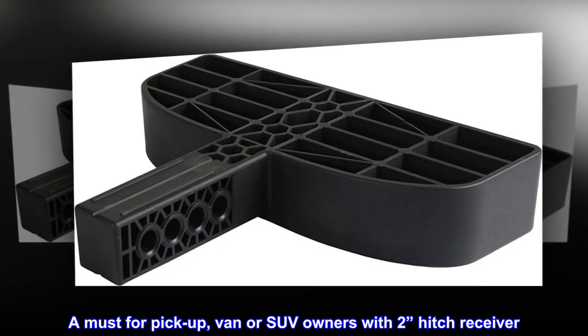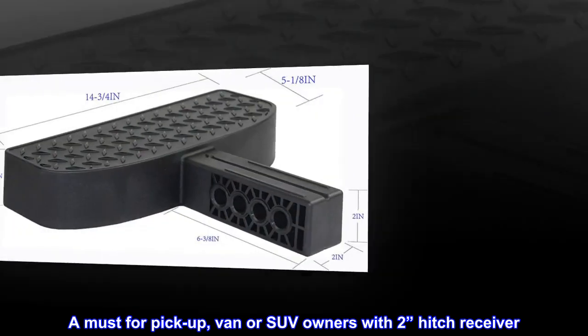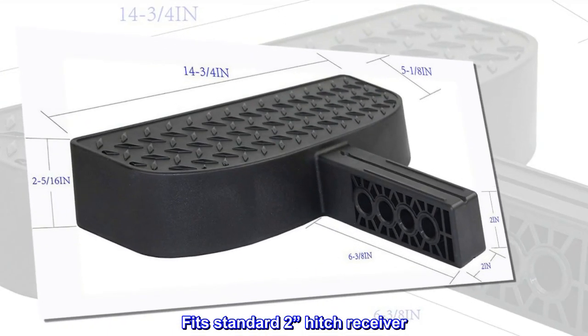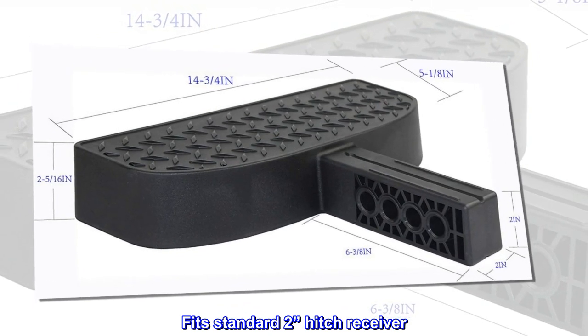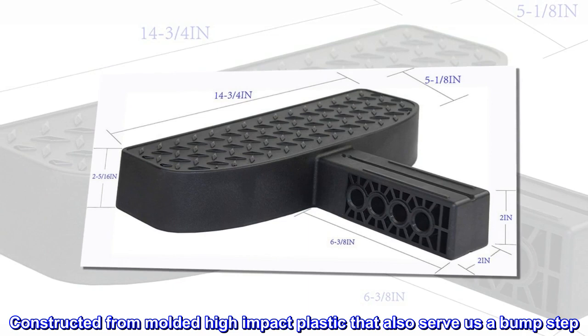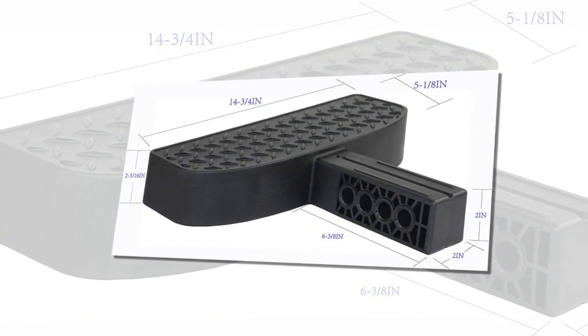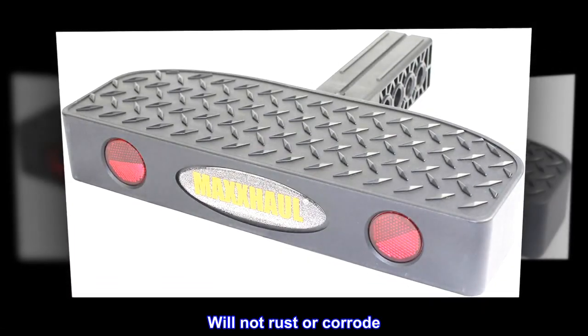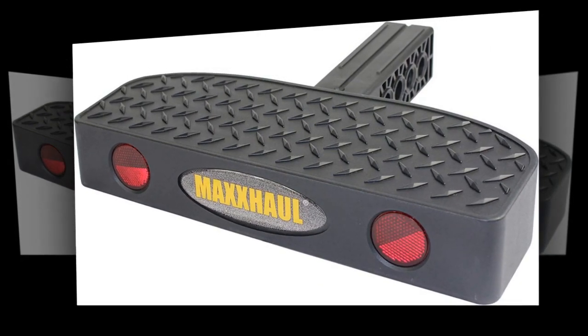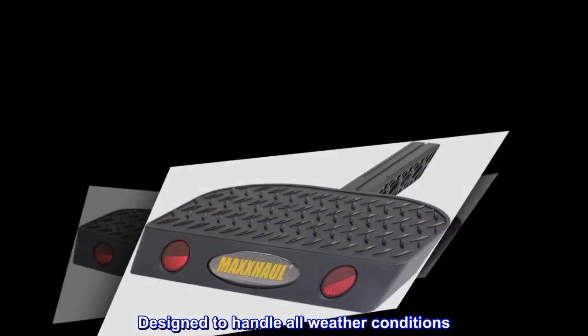A must for pickup, van, or SUV owners with a 2-inch hitch receiver. Fits standard 2-inch hitch receiver. Constructed from molded high-impact plastic that also serves as a bump step. Will not rust or corrode. Lightweight and compact. Designed to handle all weather conditions.